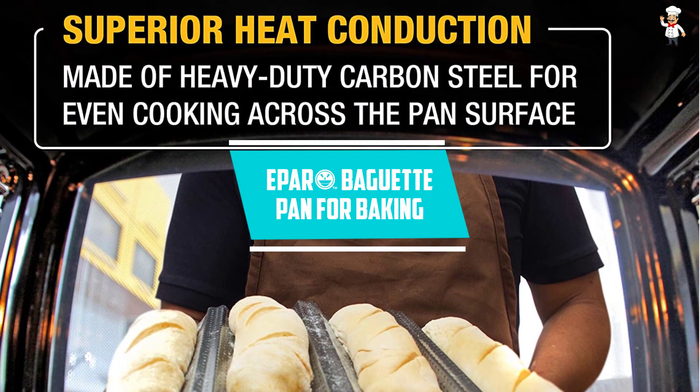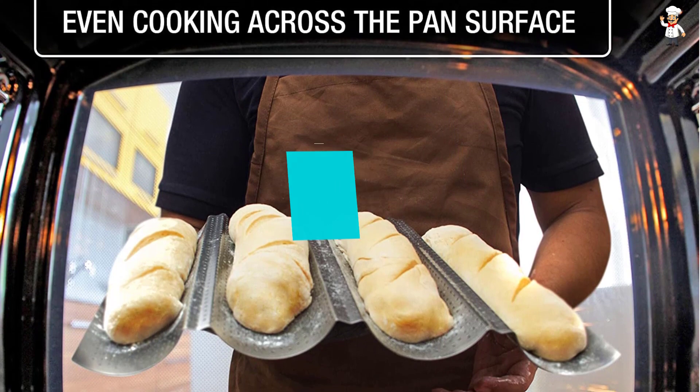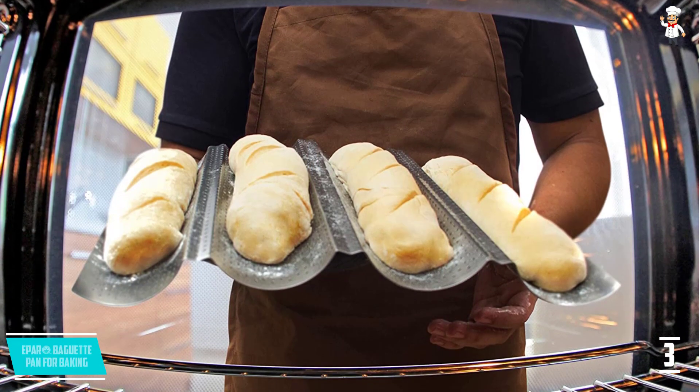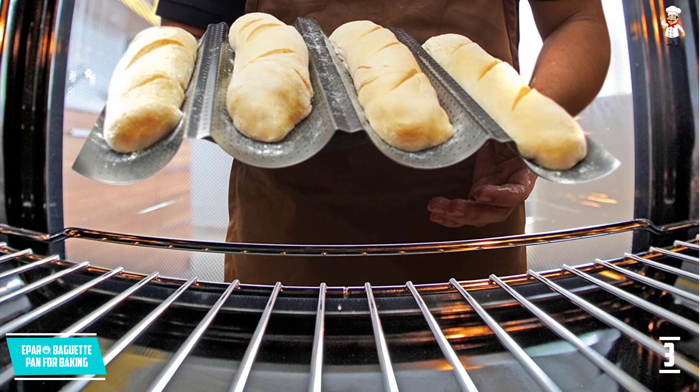At number 3: Iparay Baguette Pan for Baking. Providing you with many options, here is a baguette pan that comes in a perforated design. The intelligent design of the product will make sure that there will be fresh and delicious bread.